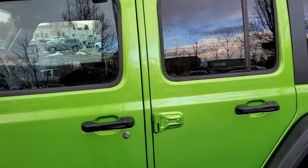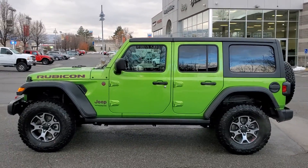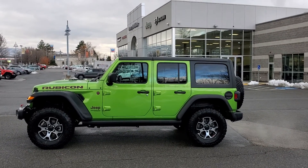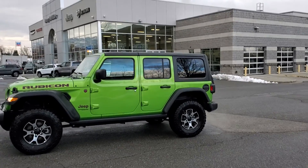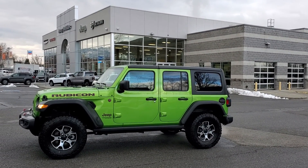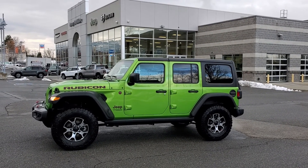For more information on this 2019 Jeep Wrangler Rubicon, please call 801-808-6113 and ask for Larry Hawaii. Let's get behind the wheel and make a deal!